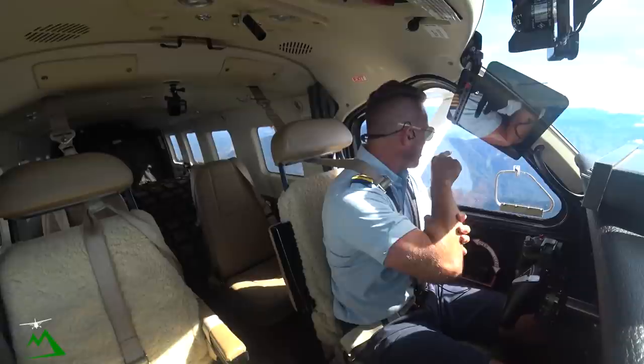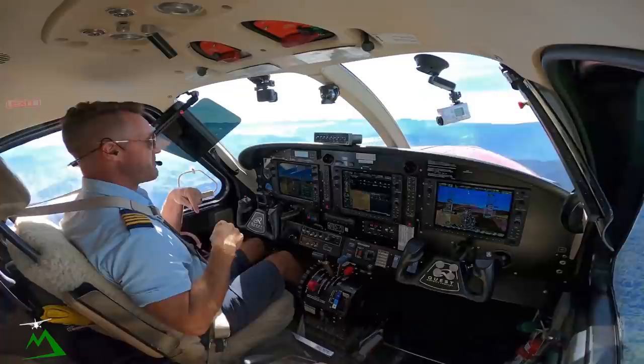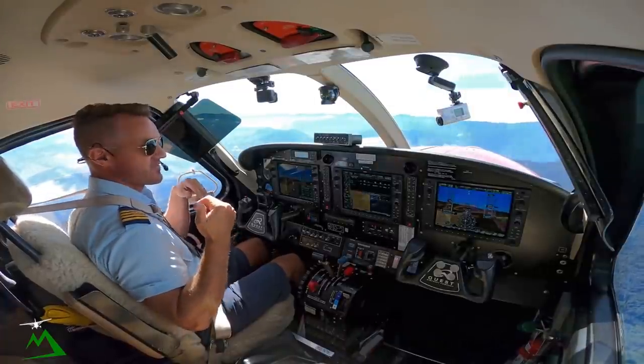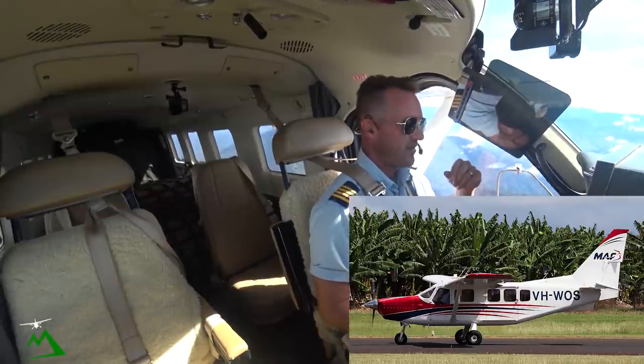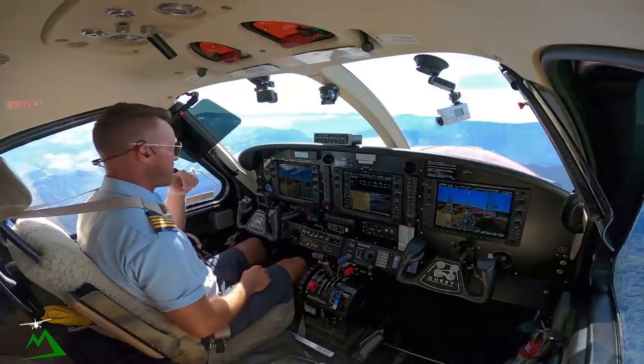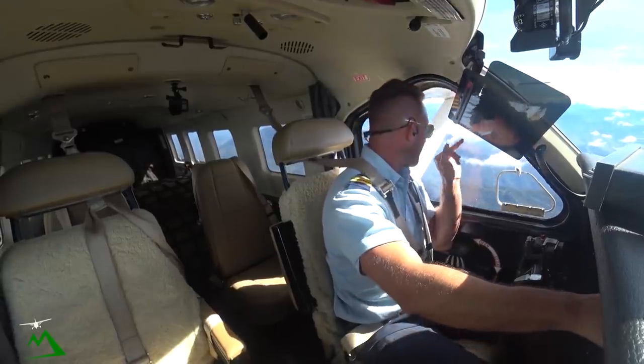That's Brad with MAF — he's the guy who did my initial training here in Papua New Guinea with MAF. In 2015 I flew the J8 in Wewak, flew with him for about 75 hours and he did a great job, so thank you Brad. I don't think you're watching this video, but thank you.